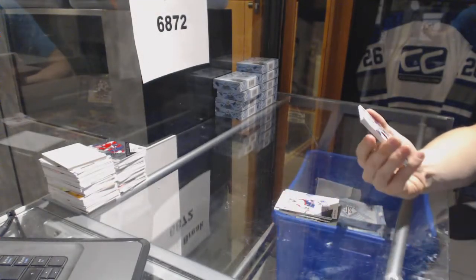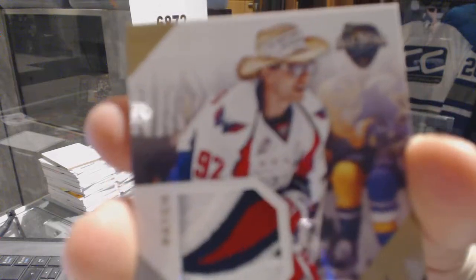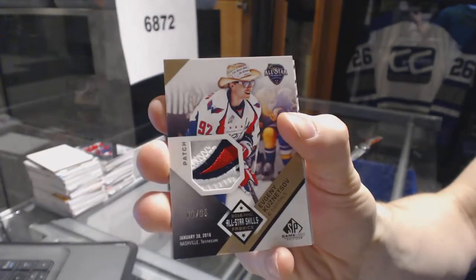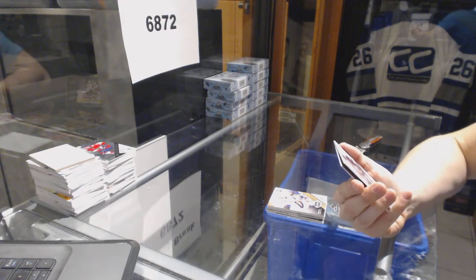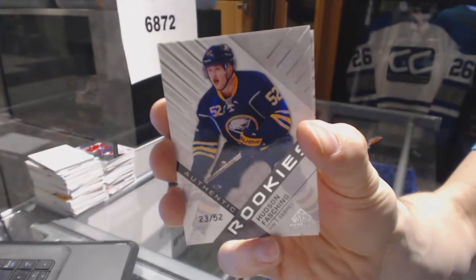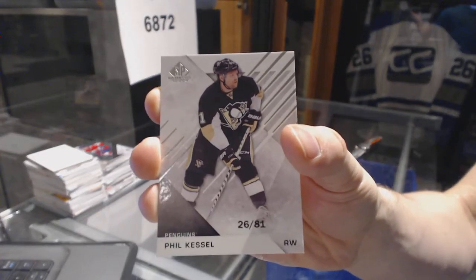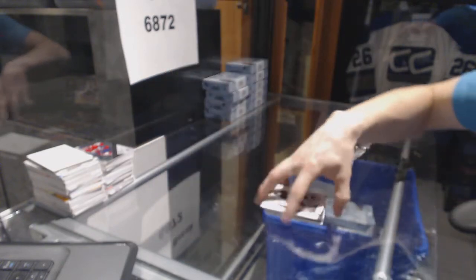Tom Wilson? We've got an All-Star Skills patch, number 3 of 35 for the Washington Capitals, Evgeny Kuznetsov — but the patch isn't what makes this card great. We've got a rookie card, number 23 of 52 for the Buffalo Sabres, Hudson Fashion. And a base card, number 26 of 81 for the Pittsburgh Penguins, Phil Kessel.